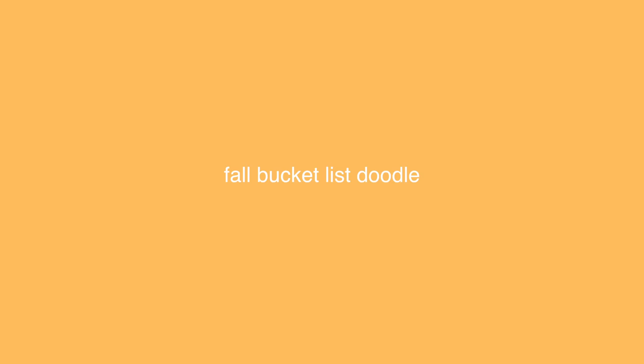Hello everyone and welcome back to my very first fall inspired video. Today I'm gonna bring you guys along with me when I do everything on my fall bucket list. Keep watching to see what I have on my fall bucket list for this year, and let's do a fun Christian girl fall video together. Let's get started.